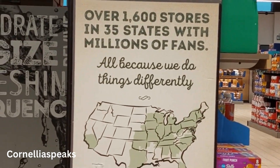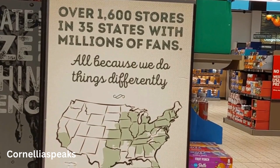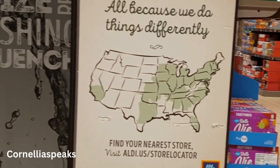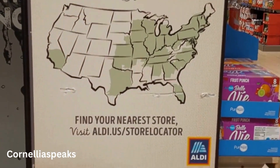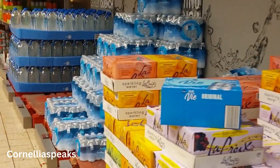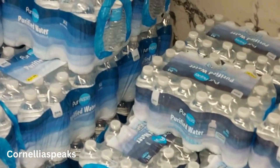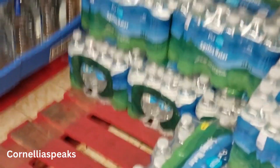I'm going to wrap up — I don't want the video to be too long. But I wanted y'all to see all of this. Aldi has over 1,600 stores in 35 states with millions of fans, and they are so right! If you don't shop at Aldi, you're missing out on saving money. If you made it this far, hit that like button and follow so you don't miss anything!